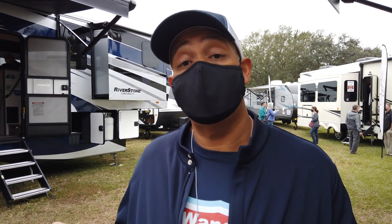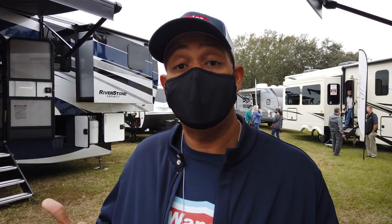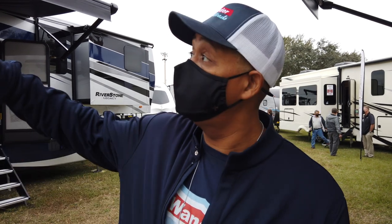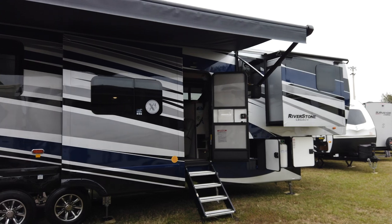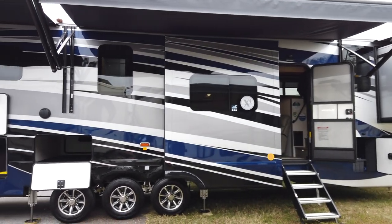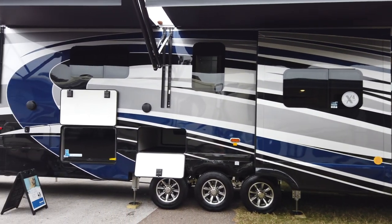This is the Riverstone Legacy, once again with that really nice toy hauler space in the back. There's a 50-inch TV on the outside and two nice big awnings — really nice outdoor space. We're about to go inside.